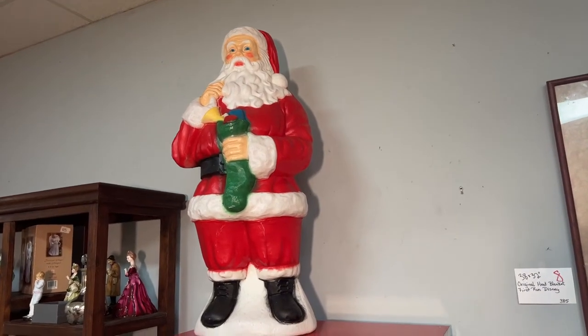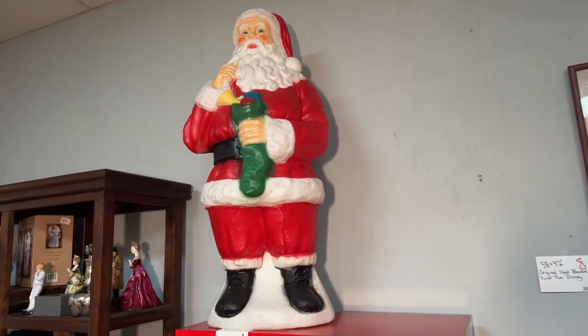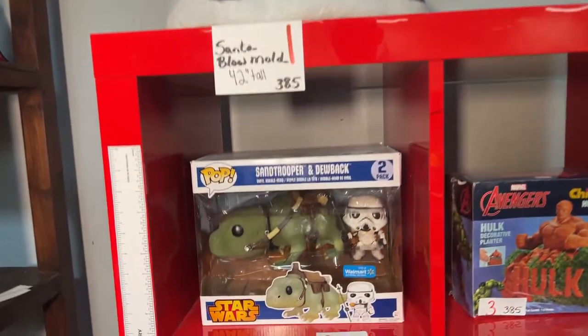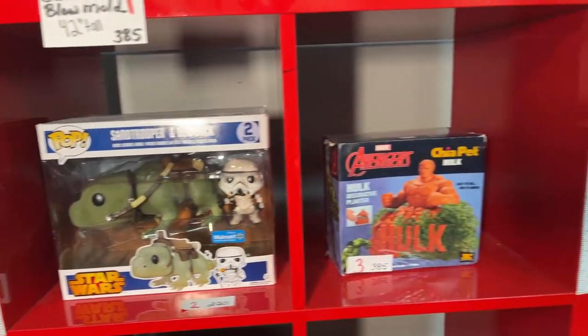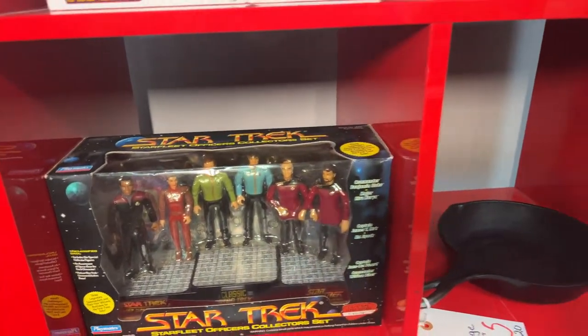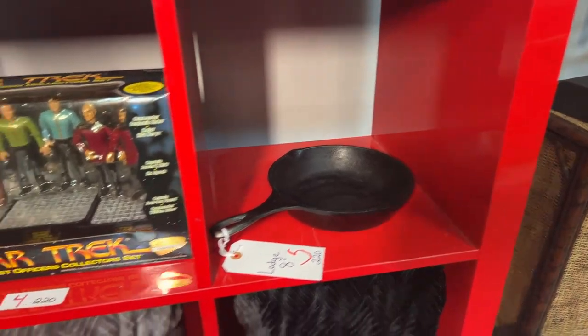Ho, ho, ho guys, it is Lou with Bronstein Auction Company with our walkthrough preview for our auction on Friday, December 9th, 2022 at 5 p.m. sharp. It's going to be a good one, guys. As you can see, we have lots of collectibles, lots of neat stuff ready to go for you.